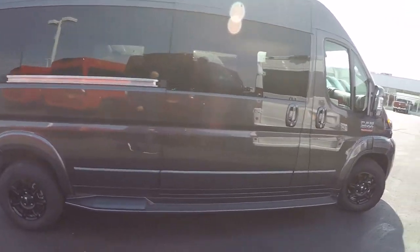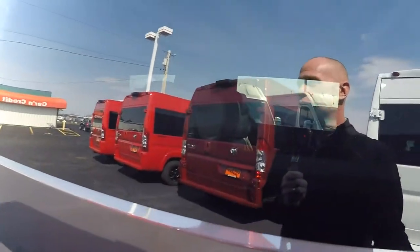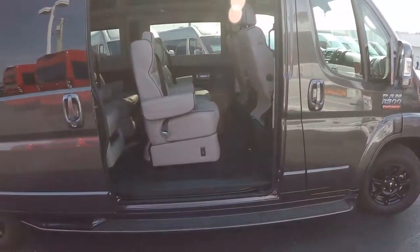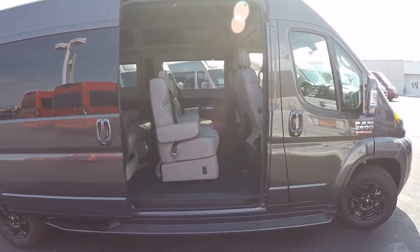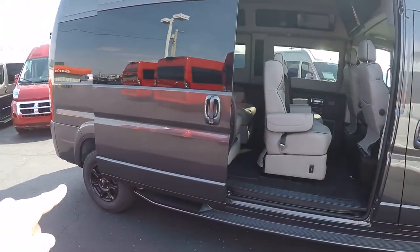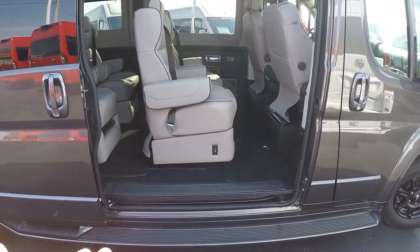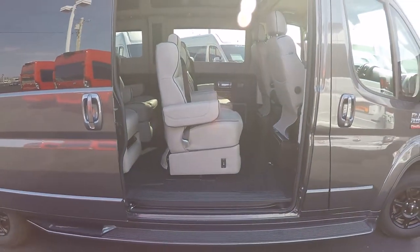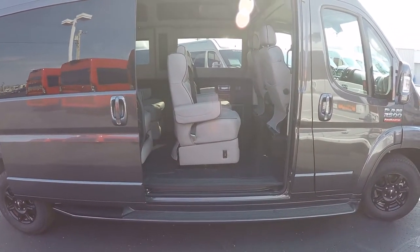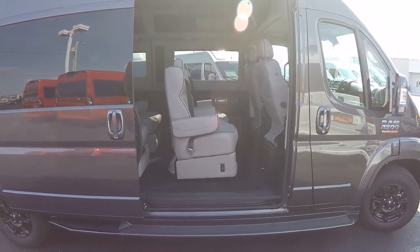Let's jump into the back of this nine-passenger van. As mentioned, all ProMasters are front wheel drive, meaning we have no drive shaft going to the rear axle. That gives us the lowest floor in the van segment — no competitor has a floor as low as ours — and that contributes to class-leading headroom inside at six foot four.